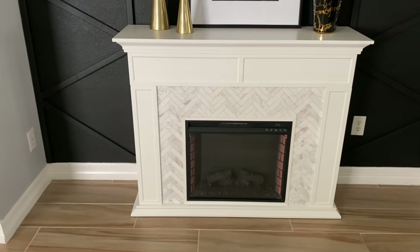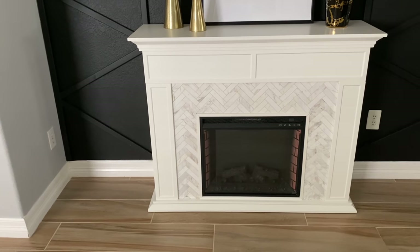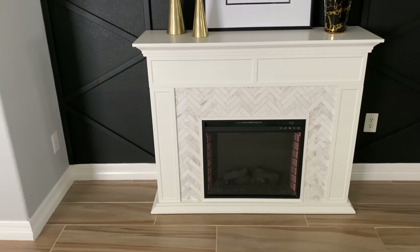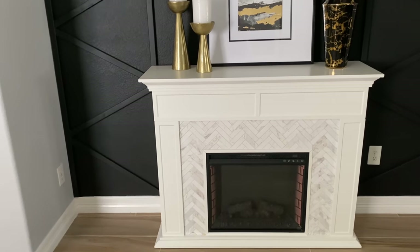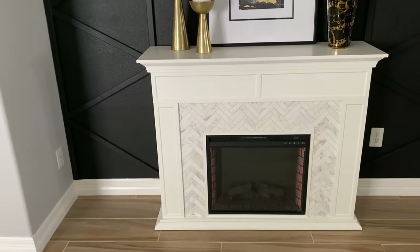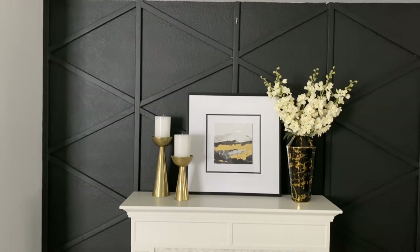The fireplace does heat up, but I don't really turn the heat on since we live in Texas where it's always hot. It does give a nice ambiance especially during the fall and Christmas season, and adds a nice detail to the home. I'll have that link in the description box below — it's from Overstock.com. The accent wall my husband and I DIYed — we didn't film it on camera, but I should have because I get a lot of questions. It's just a board and batten pattern.